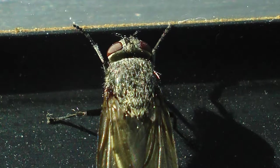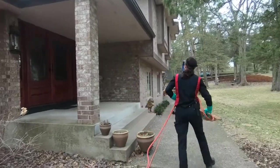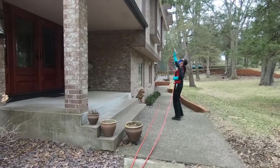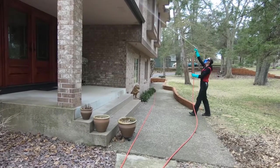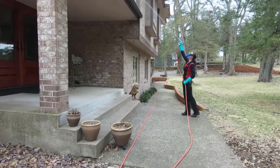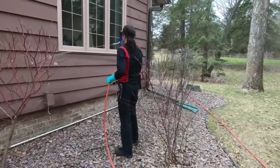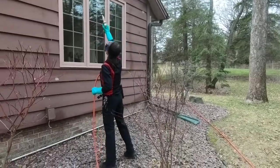You can keep cluster flies from becoming a problem this winter by calling Adams Pest Control today. Adams prevents cluster flies by applying a preventive treatment to the exterior of your house before cluster flies can enter your home. All cracks, crevices and any possible entry sites are carefully treated with an EPA approved residual insecticide.